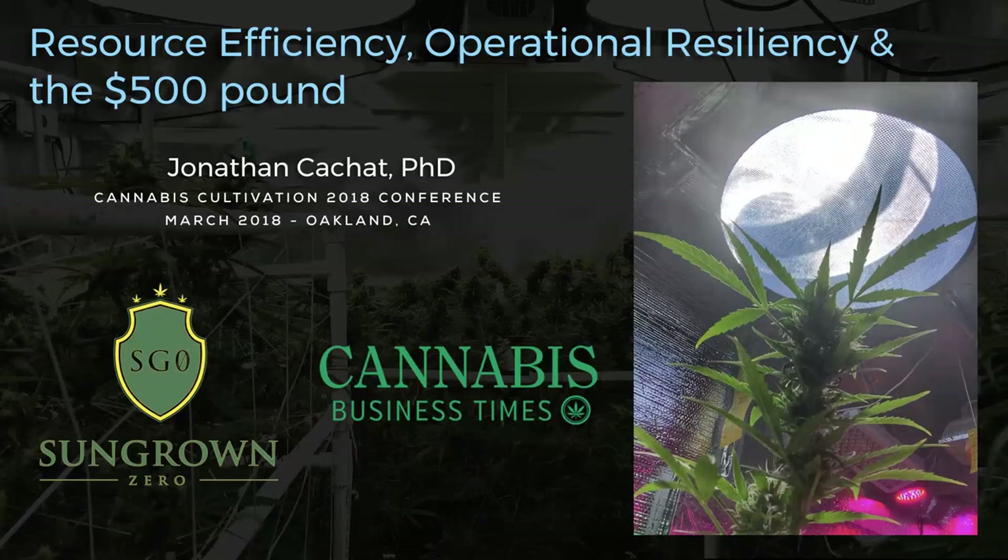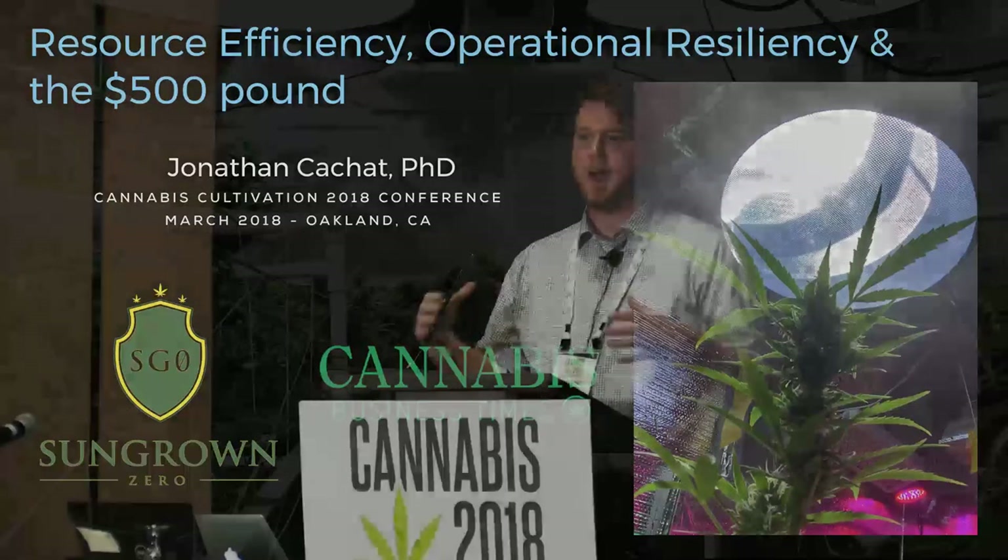What I want to talk about today is resource efficiency, which we're defining as the most efficient use of water, electricity, nutrients, medium — everything that is an input to your cultivation operation — and using that in the most cost effective way.